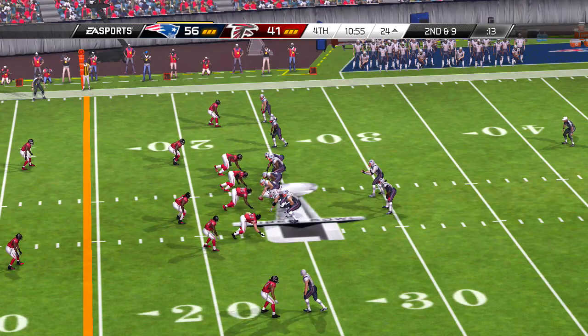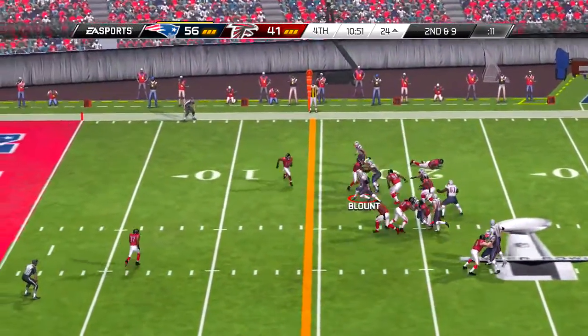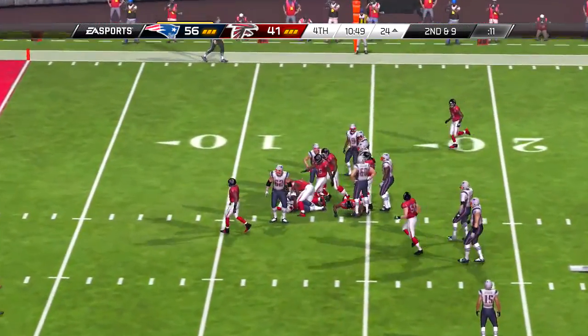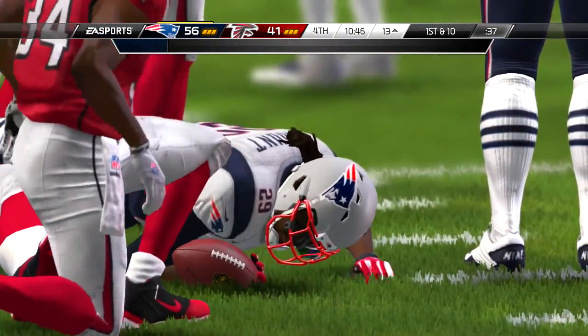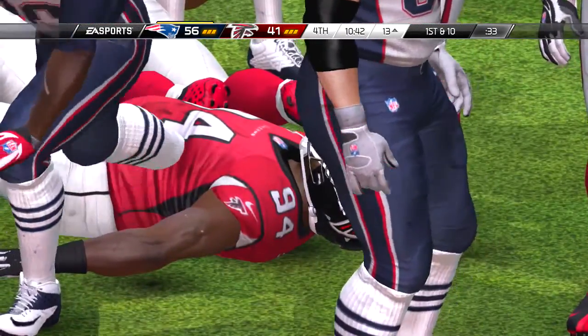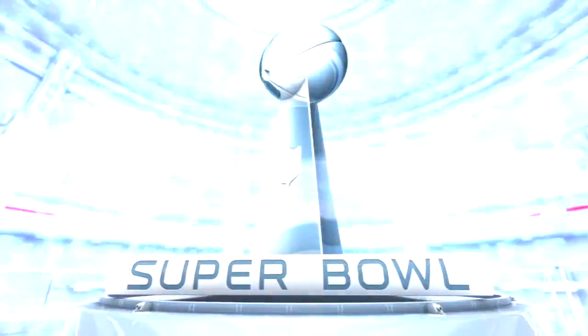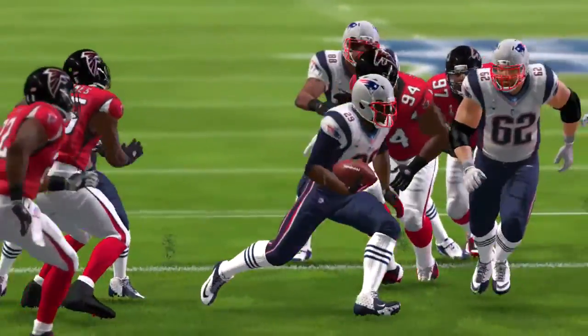So pass interference — partner, with all the rule changes, it is hard to be a defender in the pass game. Brandon, it's tough in college, and it's a lot harder in the NFL. You can't touch him after five yards downfield, you can't touch him while the ball's not in the air, you can't touch him at all until the ball is at the receiver's hands. Very difficult to be a defender in today's NFL.